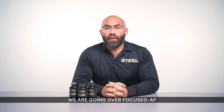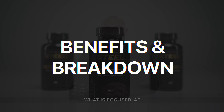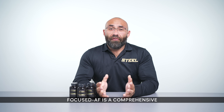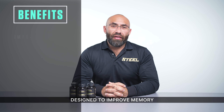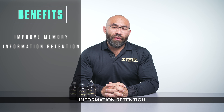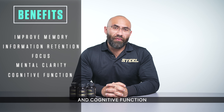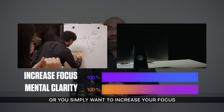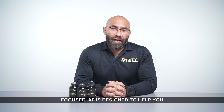In today's product breakdown, we're going over Focused AF. Focused AF is a comprehensive, concentrated formulation of nootropic compounds designed to improve memory, information retention, focus, mental clarity, and cognitive function. Whether you have a big project coming up, it's finals week, or you simply want to increase your focus and gain mental clarity, Focused AF is designed to help you push through the grind and achieve your goals.